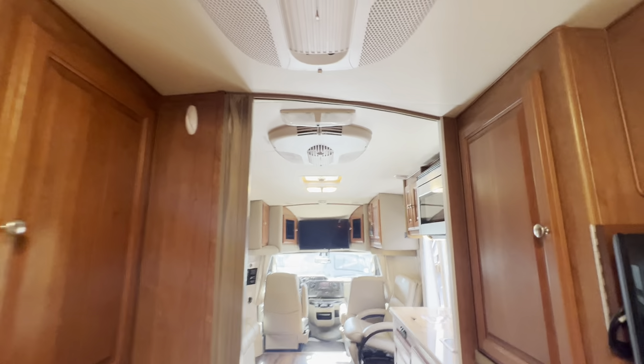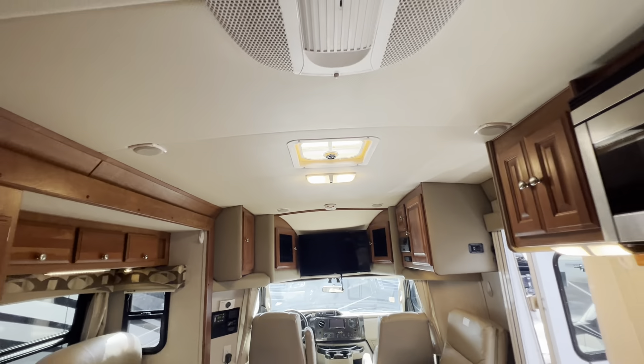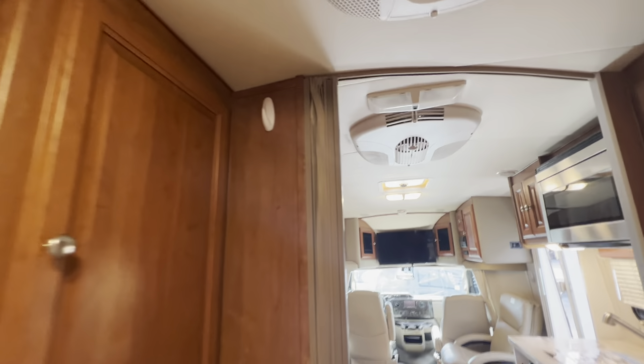There's a fantastic fan in front, and that does have a max air vent cover. Here's the fan.